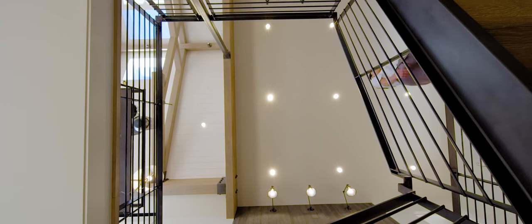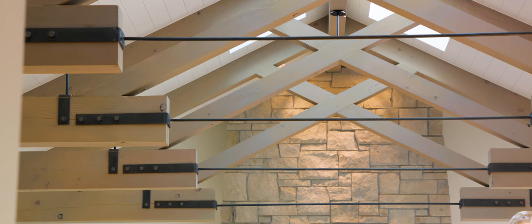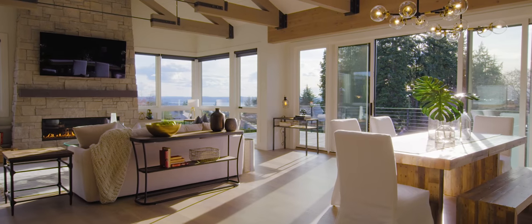White oak floors lead to the floating metal staircase, creating drama in the entry. The great room features rustic beams anchored by steel, creating a stunning architectural element.